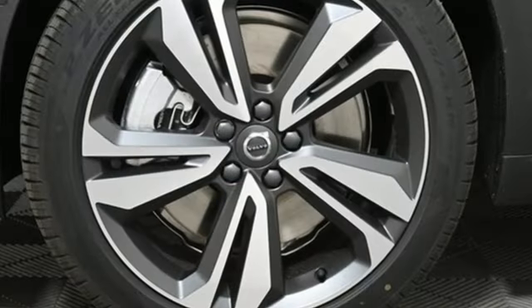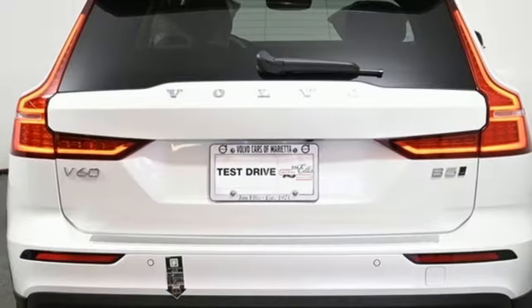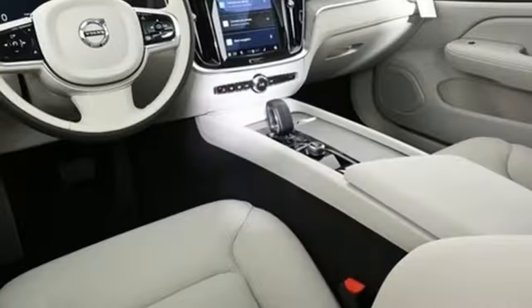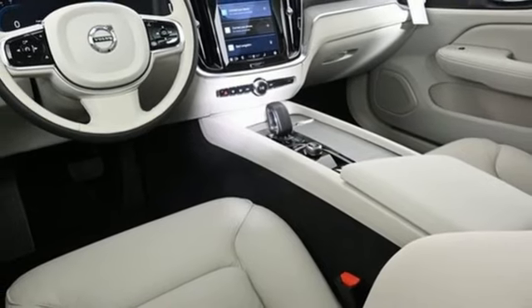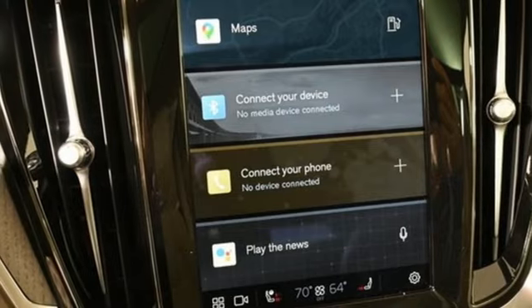A great vehicle is comprised of great features like these: integrated navigation system with voice activation, front heated leather bucket seats, Wi-Fi hotspot, first and second row express open and closed sliding and tilting sunroof, automatic transmission, and four-wheel drive.